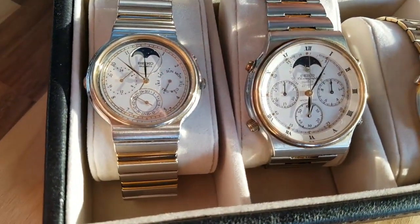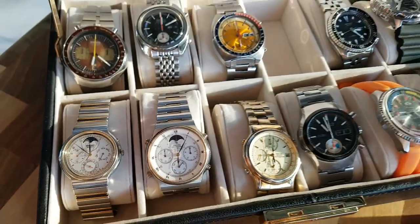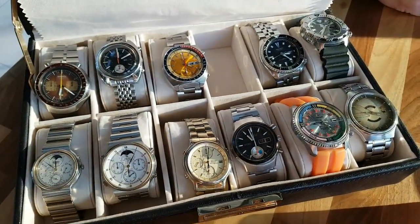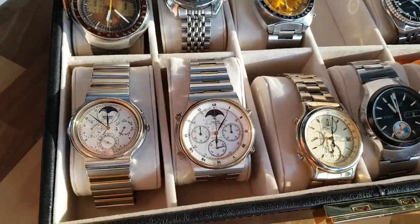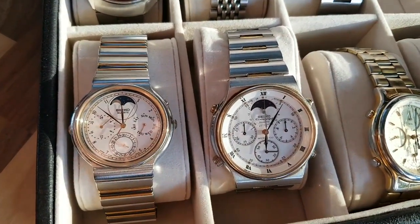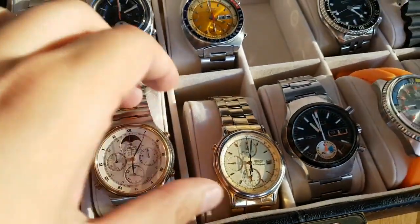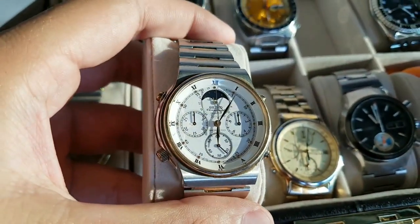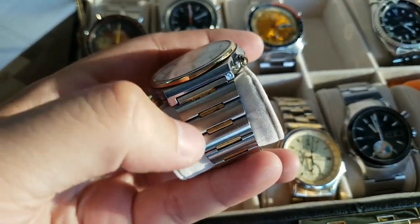I have a full box of Seiko watches to show you, and these are some of the first Seiko quartz chronographs. You can see this belongs to my friend and he's an avid watch collector. He has all sorts of watches from low-end to high-end and he just likes watches. We just stick around, have a coffee and talk watches.